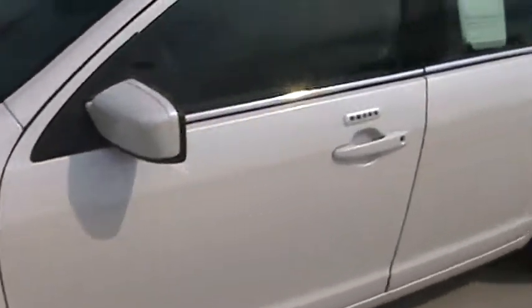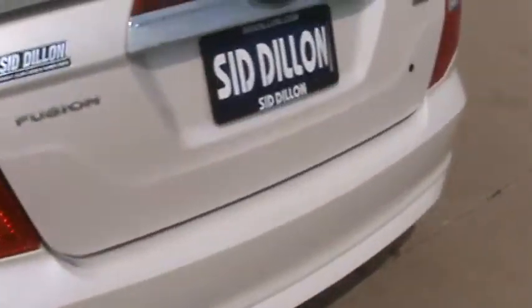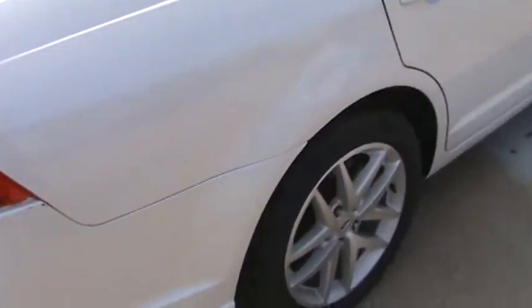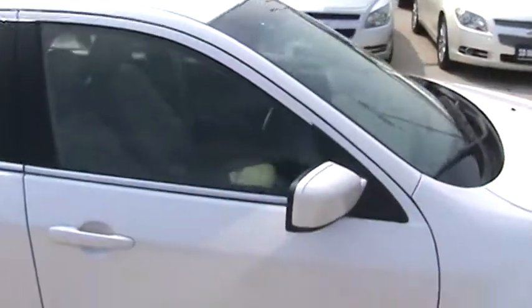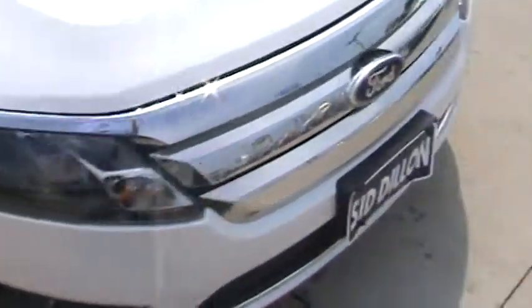This Ford Fusion has a white diamond paint job and looks fabulous. It only has 58,000 miles on it, so it's still in really good shape. It's also very clean on the inside, and you can see very nice wheels and very nice tires as well.